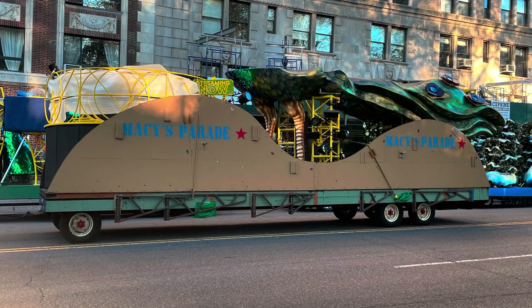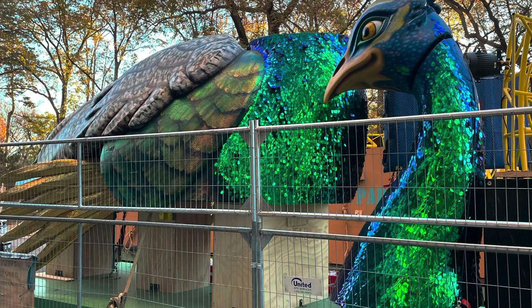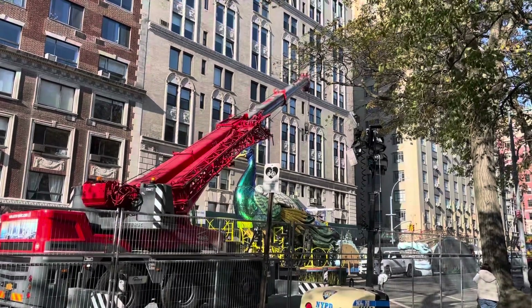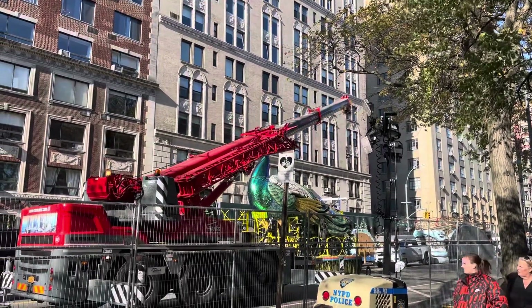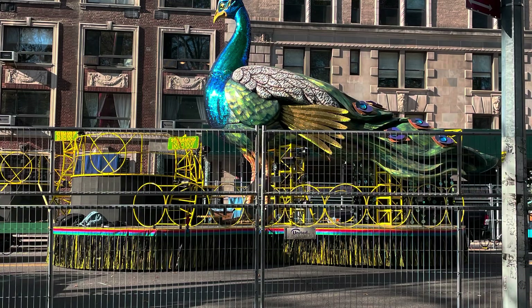Here's a peacock without its top. There's the head — and then I caught the crane later lifting the head into position. Pretty neat. There it is all put together.